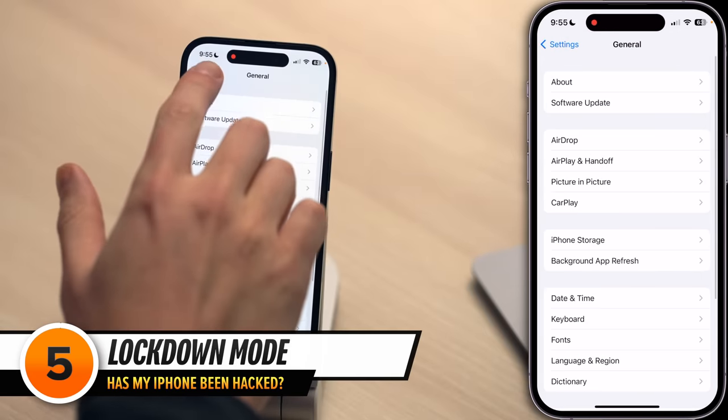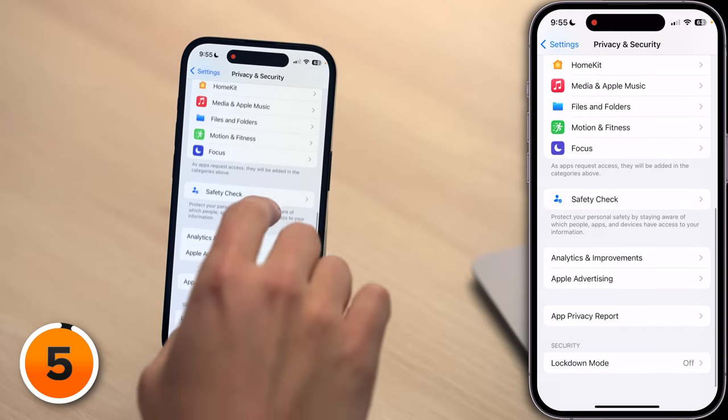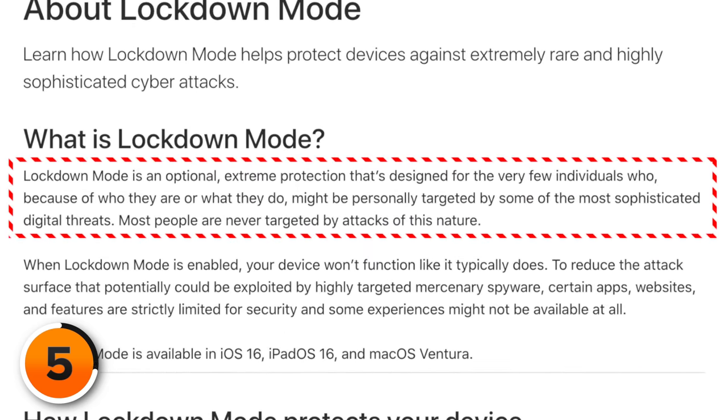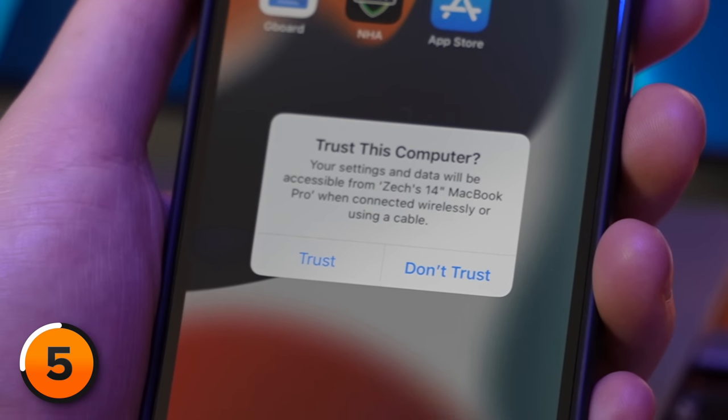Let's go back to the main page of Settings. Scroll down and tap Privacy and Security, then scroll down and tap Lockdown Mode. This is a setting we hope you'll never have to use. Lockdown Mode is an optional extreme protection designed for the very few individuals who, because of who they are or what they do, might be personally targeted by some of the most sophisticated digital threats. Most people are never targeted by attacks of this nature. It takes all the easiest ways iPhones can get hacked and shuts them right down: in Messages, attachments and links are blocked; web browsing and FaceTime are restricted; Apple services like the Home app and shared albums are turned off. USB accessories like computers and cars are no longer trusted. The first time you connect your iPhone to a car, a pop-up appears asking if you want to trust that device — once you trust it, you trust it forever, and that device has access to data on your iPhone.